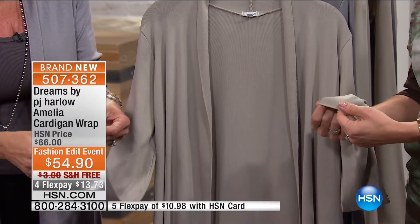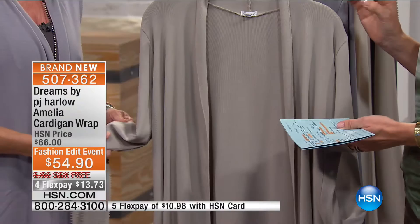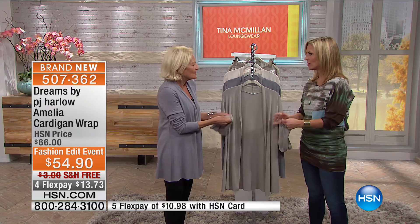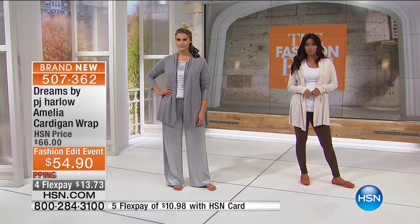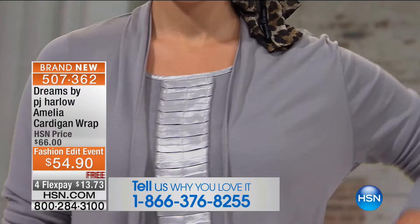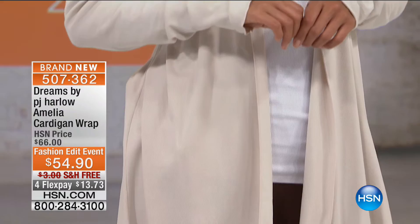This is made up of 47.5% supima cotton — they call that the cashmere of cotton — combined with micro modal. The best, top quality. When you go shopping in fancy boutiques in New York City or high-end stores, this is the fabrication you're shopping for when you look at T-shirts and knit tops. To get this today at $54.90 is a great price.